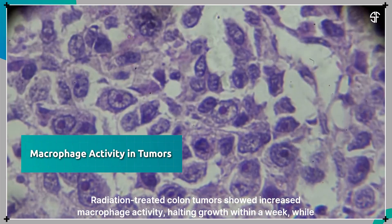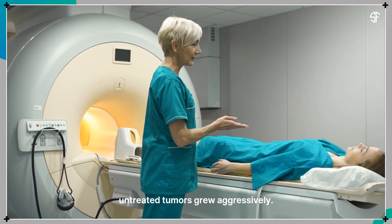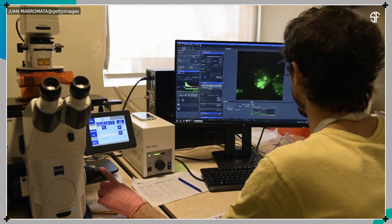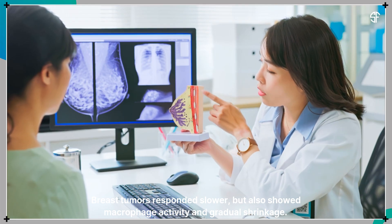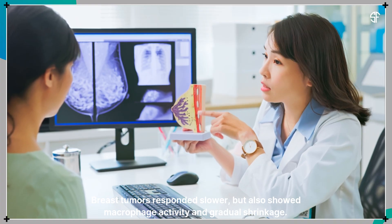Radiation-treated colon tumors showed increased macrophage activity, halting growth within a week, while untreated tumors grew aggressively. Breast tumors responded slower, but also showed macrophage activity and gradual shrinkage.